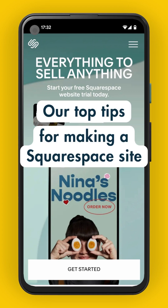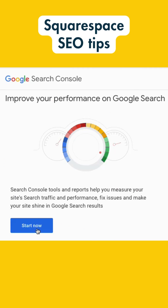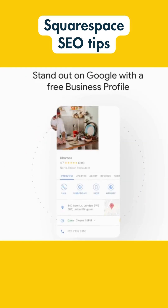Here are our top tips for making a Squarespace site rank highly in search results. 1. Register your site with Google Search Console and Google Business.